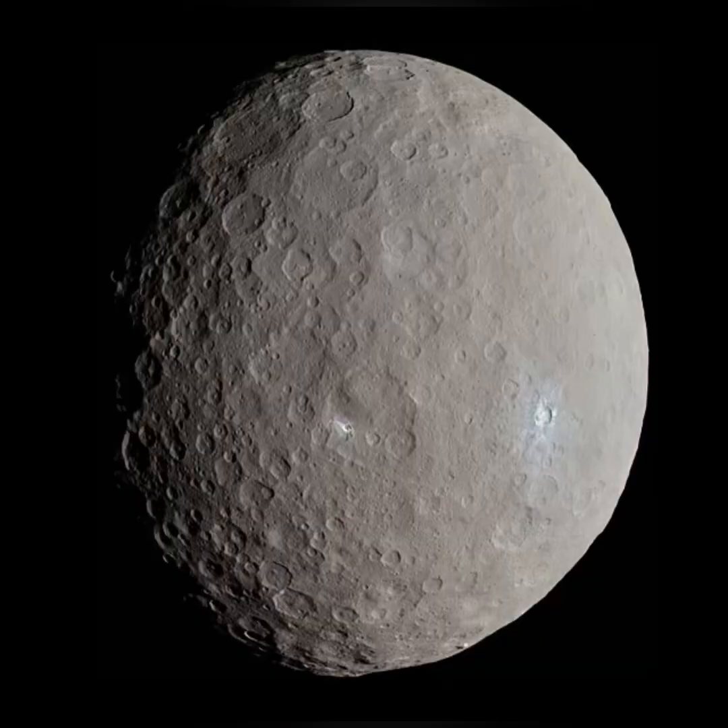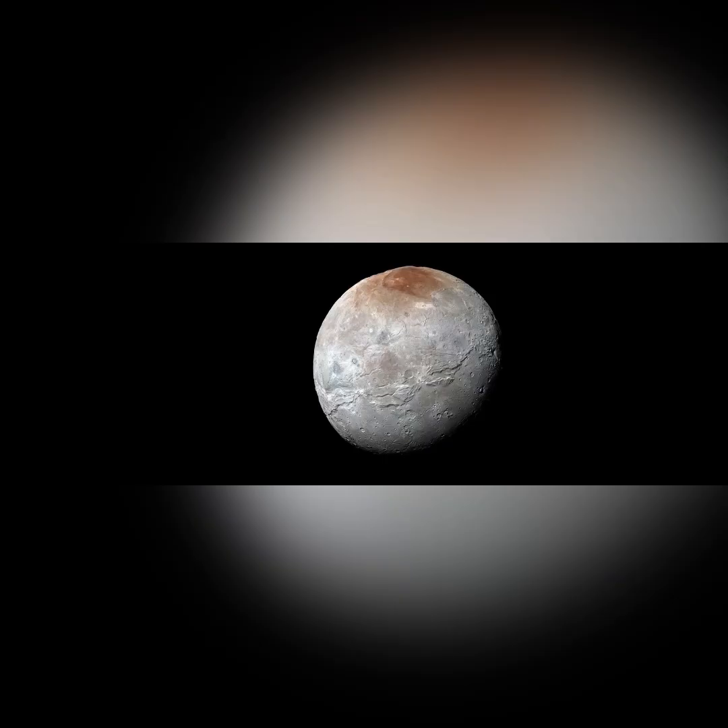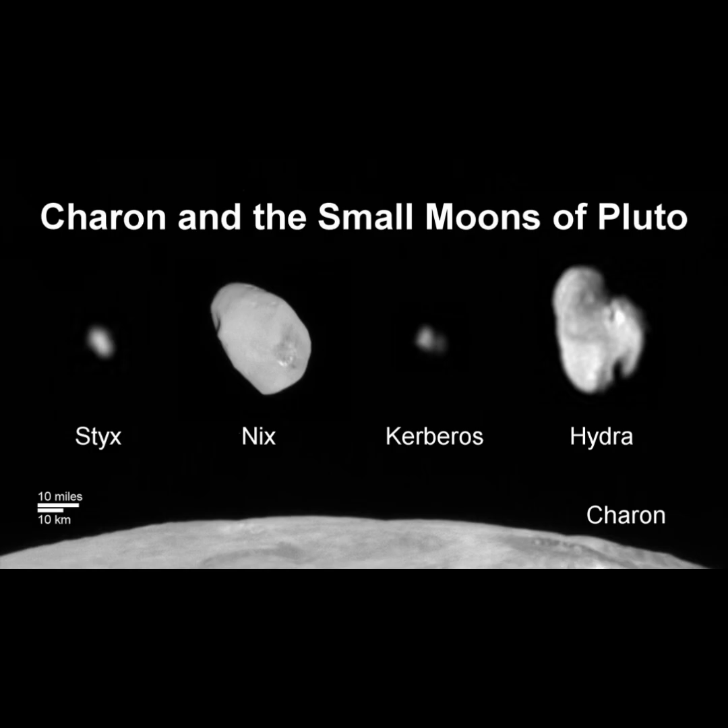Next are the dwarf planets. First is Ceres, which actually doesn't have any moons. Next is Pluto, which has at least five moons. Its largest moon, Charon, is half the size of Pluto, and because of that they're called a binary dwarf planet. That red cap on Charon is called Mordor, which is methane gas stolen from Pluto's atmosphere. Hydra is Pluto's outermost moon, and Kerberos, Nyx, and Styx were found by the Hubble and James Webb telescopes because they're small and oddly shaped.